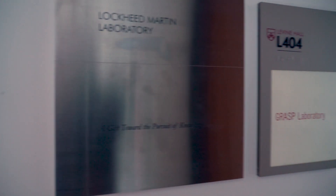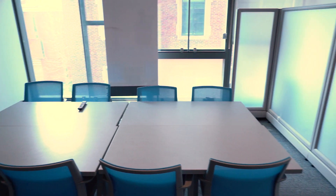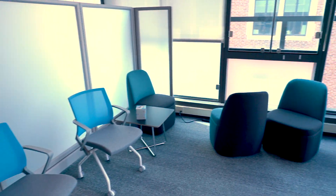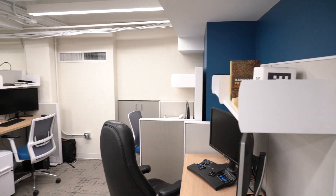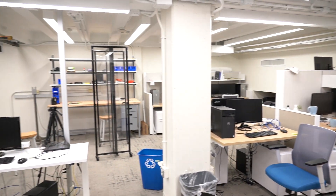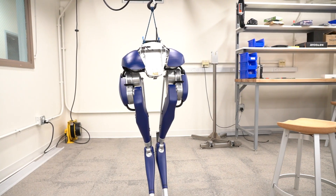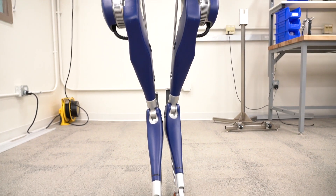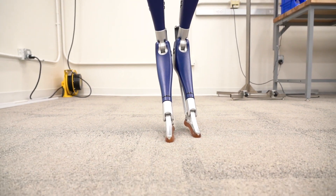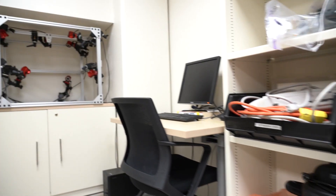Nearby is a 500 square foot student lounge and meeting space located in Levine 404. GRASP at Levine also hosts the 860 square foot DARE lab, featuring an Agility Robotics CASI bipedal legged robot, and the 860 square foot Sung lab, featuring a two cubic foot OptiTrack flex motion capture system.